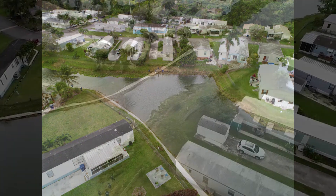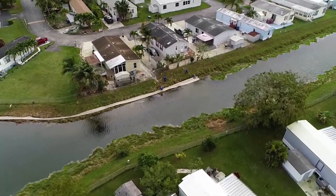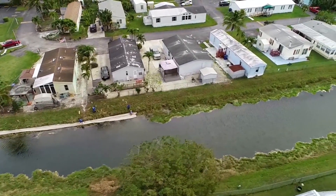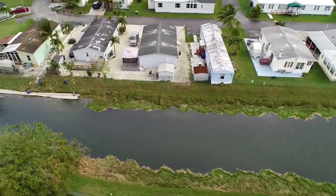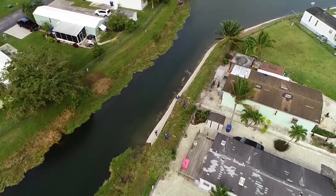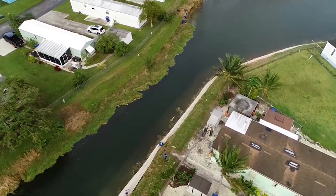During installation, we did encounter a few unique challenges presented by this property. As we started the cutting process, we encountered hundreds of cottonmouth moccasins, a very deadly and poisonous snake species that is native to the area. Although addressing this can be a slow and dangerous process, our team wanted to make sure this water body was safe for the community.